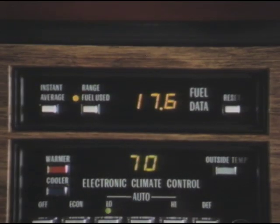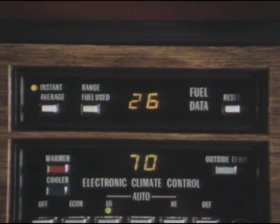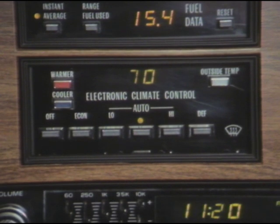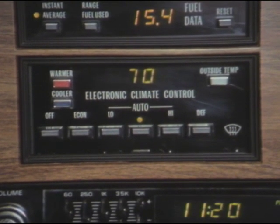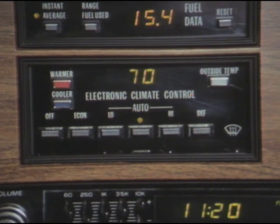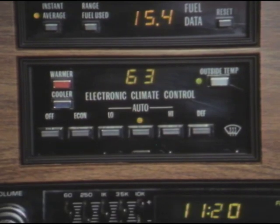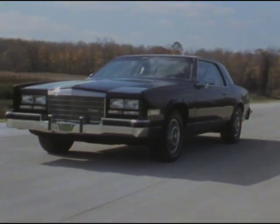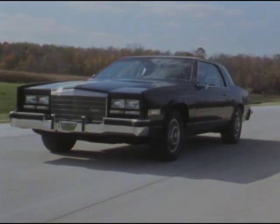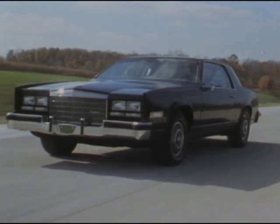Standard on all 1985 Cadillac Eldorados is a fuel data panel, which puts significant fuel economy information at the touch of a fingertip. For driver comfort, Eldorados feature electronic climate control, which maintains interior temperature settings as precisely as one degree and also displays the outside temperature. The standard engine is the 4.1 liter V8 with digital fuel injection.